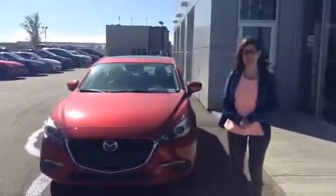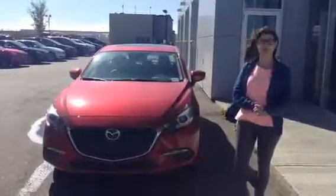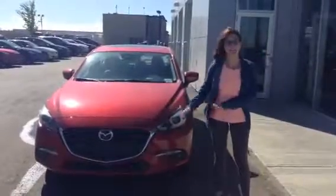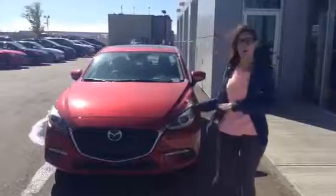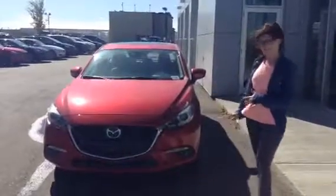Hey, bonjour! Alyssa here from LA Mazda. I just wanted to thank you for your inquiry on the 2017 Mazda 3 GT. I'm just going to show you a video walkthrough so that you'll have a better idea of this vehicle.